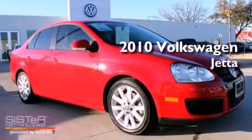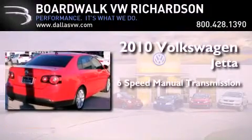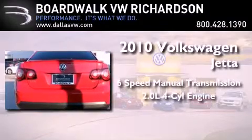This is a certified pre-owned 2010 Volkswagen Jetta. This four-door sedan has a six-speed manual transmission and an inline four-cylinder engine.